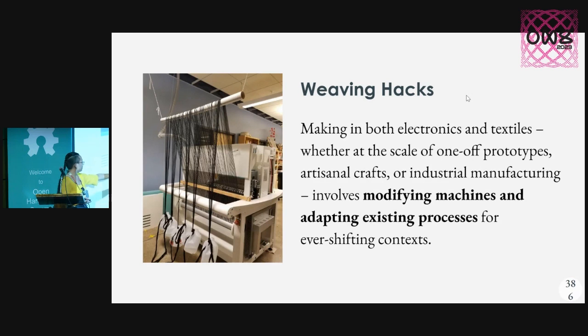This is the Luminar lab. We scavenge empty milk jugs from the cafe downstairs, and that is what we're using to weigh down and keep tension on the loom.